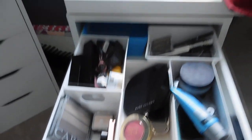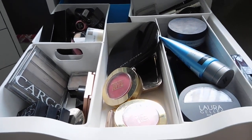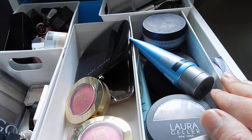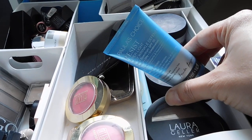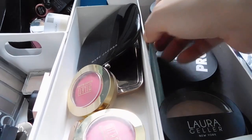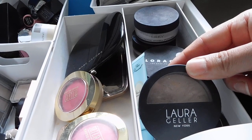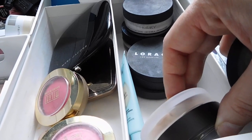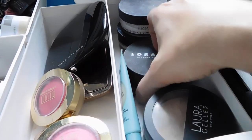Over here in this container I keep all of my foundation-type products. My super light daily wrinkle defense is a must-have for me — it's SPF 30. I also have my favorite eye primer, the Too Faced Shadow Insurance. Foundation-wise, right now I'm using Laura Geller Balance and Brighten, and then the Tarte Amazonian Clay Powder Foundation. I have an in-depth review either already up or coming up, so I'll link it down below.